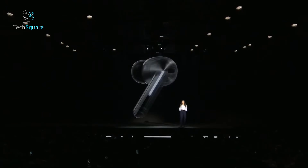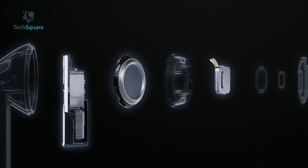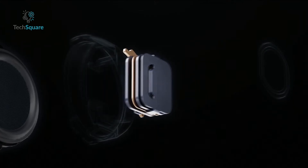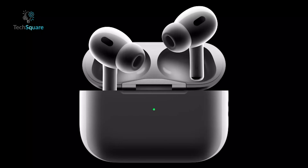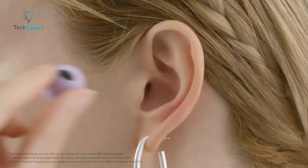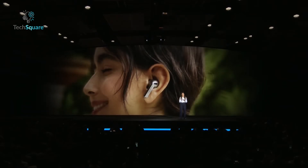Audio quality is another area where the Galaxy Buds 3 Pro excels. Equipped with dual drivers specifically designed to enhance audio separation and fidelity, they offer a rich and immersive listening experience. This is further amplified by the customizable EQ settings available through the Galaxy Wear app, allowing users to tailor the sound to their preferences — something that sets the Galaxy Buds 3 Pro apart from both the AirPods Pro 2 and the Galaxy Buds 2 Pro. The adaptive EQ issues that sometimes caused unwanted audio balance alterations in the Galaxy Buds 2 Pro have been successfully addressed.